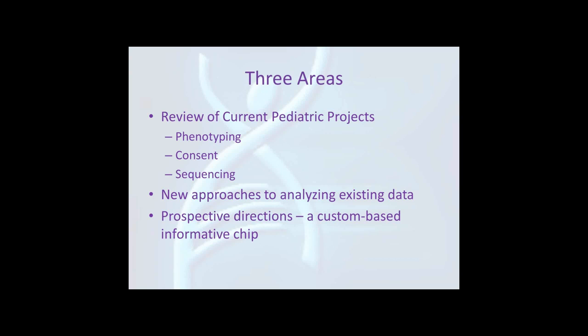There are really three areas I was going to focus on collectively for the pediatric sites: review of current pediatric projects, largely focusing on phenotyping and sequencing. Kyle Brothers has worked on the consent form, but there is a separate session on that. And then talk about new approaches to analyzing existing data and prospective directions, where an inexpensive custom-based genotyping chip focusing on functional or putative functional variants would be of interest.